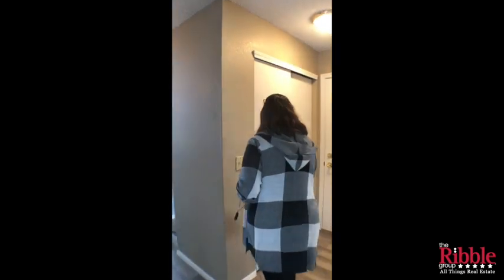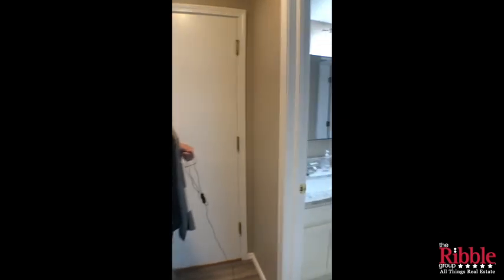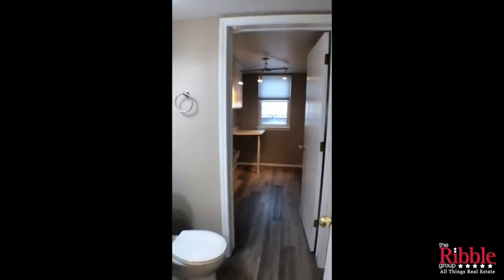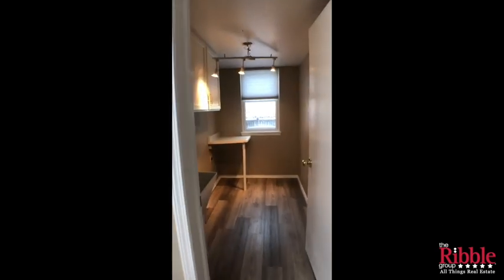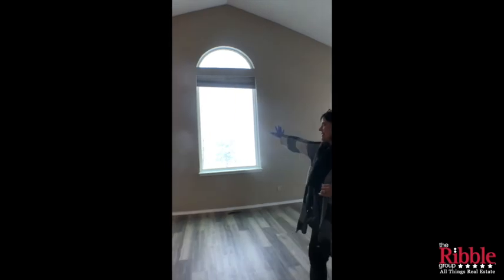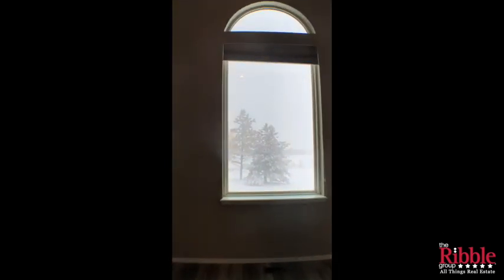Here we've got a powder bath that connects to the laundry. The laundry does have a deep sink and we've got granite on the countertops here as well. One of the things I love about this house is this big picture window — on a sunny day you really see beautiful views.